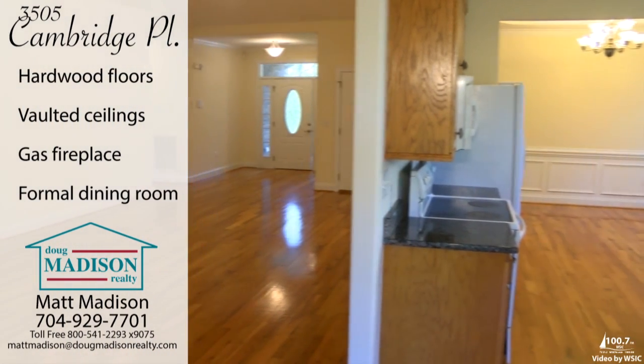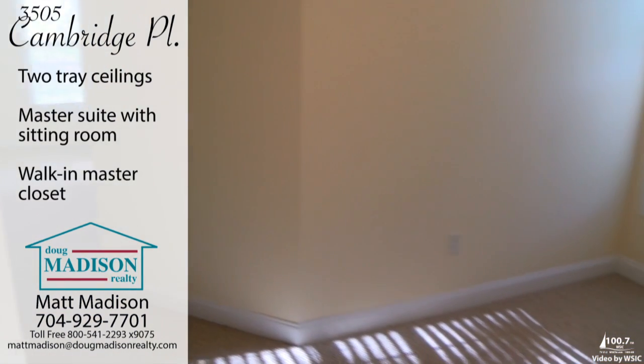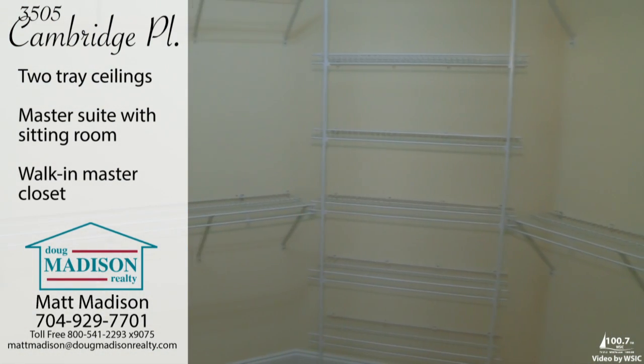There are tray ceilings in the dining room and master bedroom, where you'll also find a separated sitting area and master bathroom with a walk-in closet that's fit for a king.